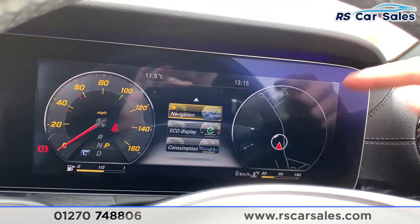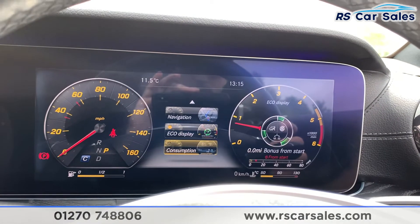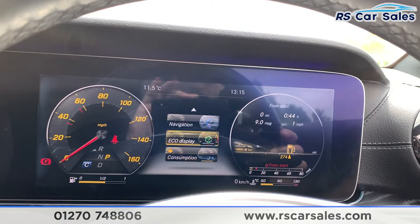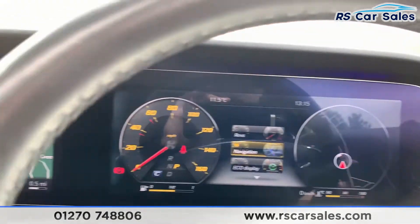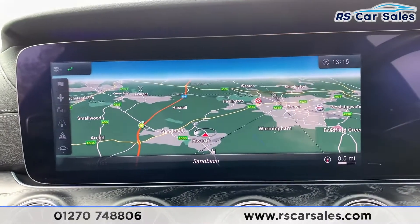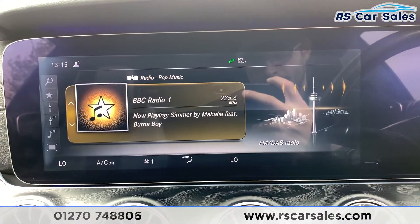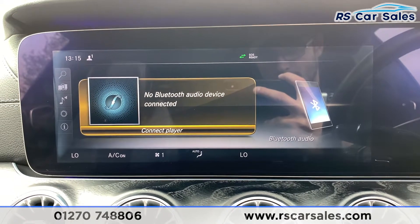With this dial you can change the look of the gauges — you can have navigation, revs, eco display, or consumption. I like to have it in navigation. Coming over to the center again, we have satellite navigation, DAB radio, as well as Bluetooth and media connectivity.